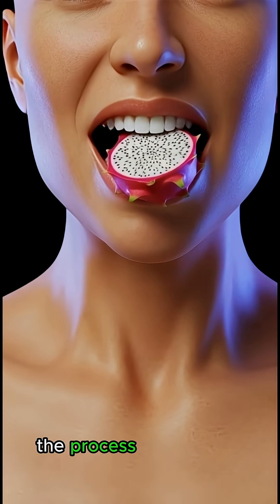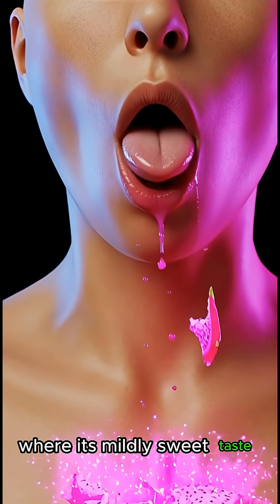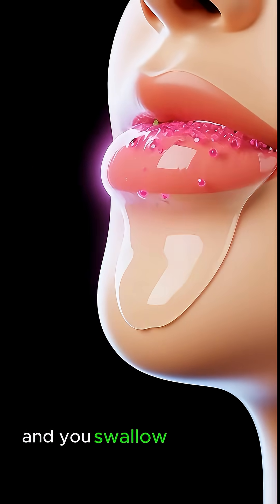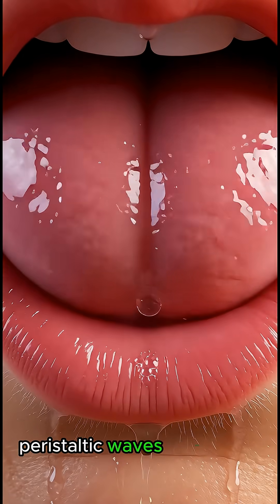When you eat dragon fruit, the process begins as it touches your tongue, where its mildly sweet taste activates taste receptors while saliva starts mixing with natural sugars and enzymes. And you swallow, sending it down the esophagus through smooth peristaltic waves toward the stomach.